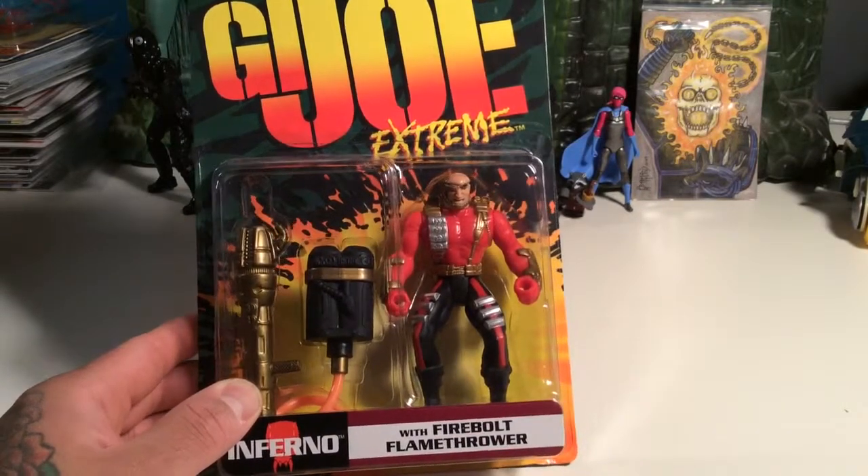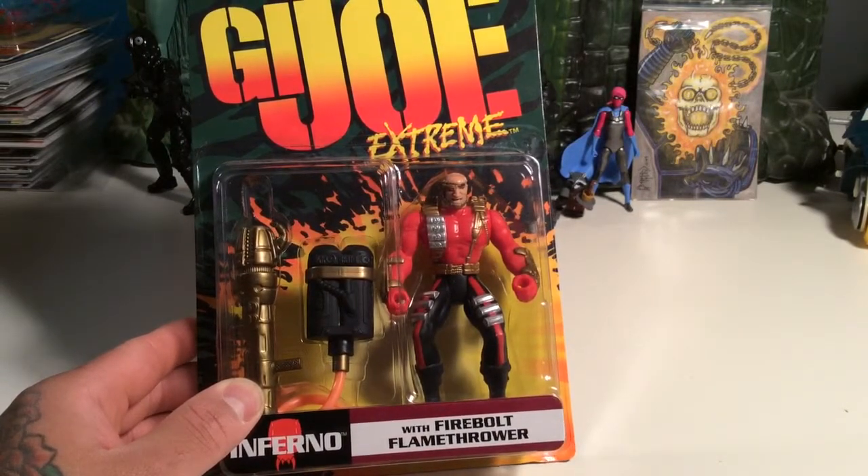Pretty interesting looking dude, not very handsome. Kind of has like a Deadpool kind of motif — the coloring going with the outfit and stuff.